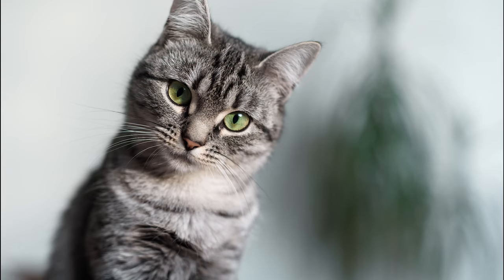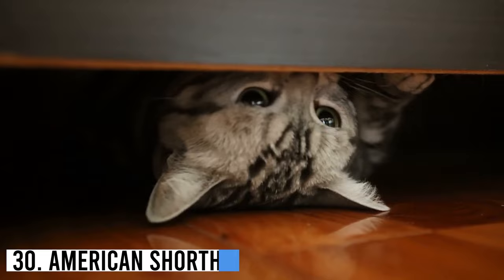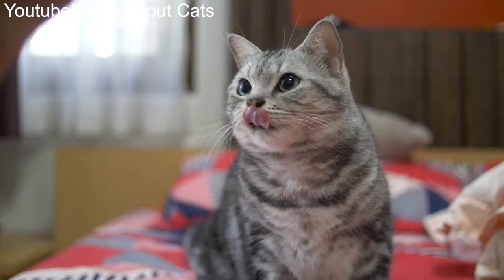Number 30: American Shorthair. The American Shorthair is among the top most popular feline breeds for pet owners all over the U.S. Nicknamed Working Cats, they were originally bred to catch mice and other rodents.